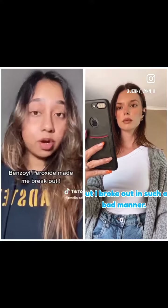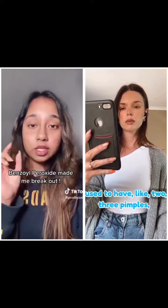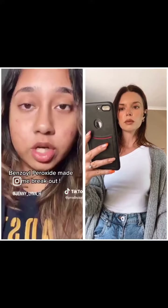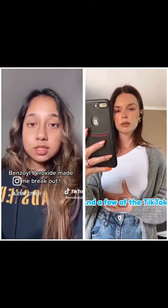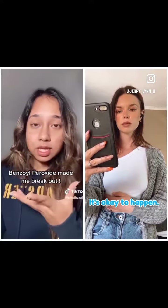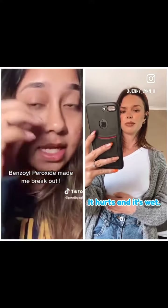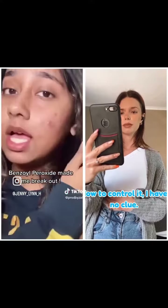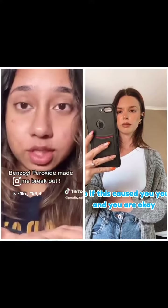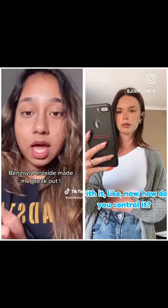But I broke out in such a bad manner — I used to have like two or three pimples and now my skin just got worse. A few TikTok videos I've seen say it's okay for that to happen, but my issue is it hurts, and it's wet. I have no clue how to control it. So if this happened to you and you got through it, how did you control it?